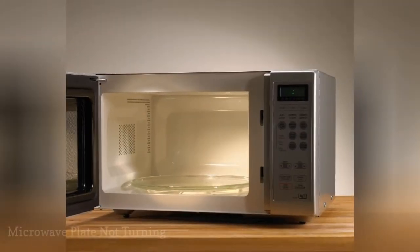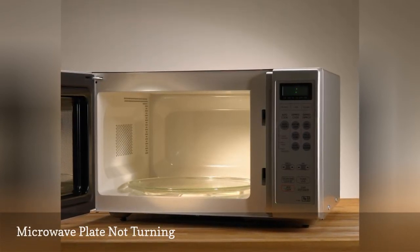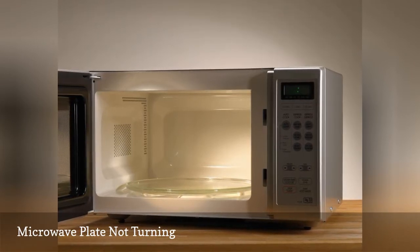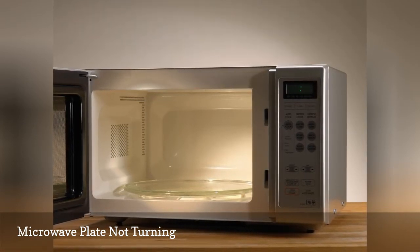If the plate doesn't spin, your food could end up under or unevenly cooked. Clean the turntable and make sure it isn't obstructed by large crumbs or stuck-on debris. One possibility is that the motor is worn out — thankfully, that's an easy fix. Check for the manufacturer and model-specific parts and instructions.